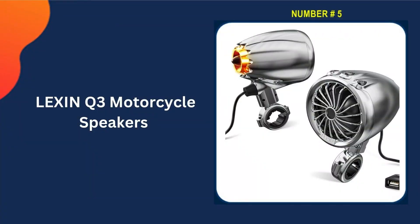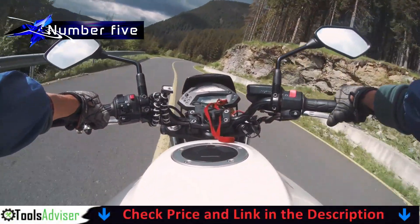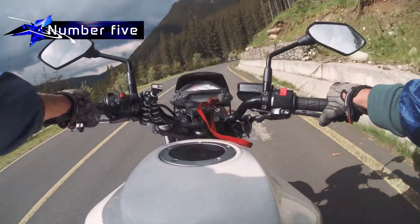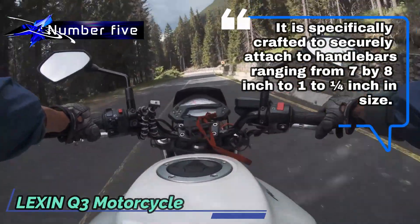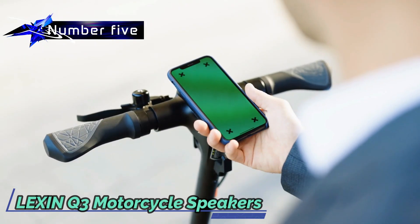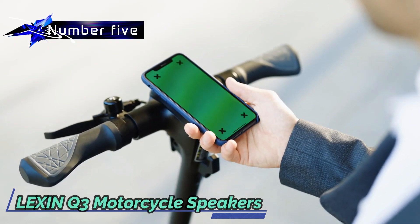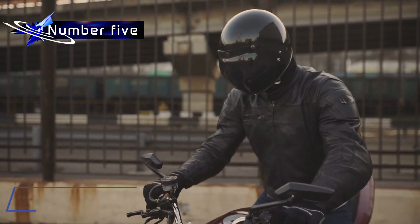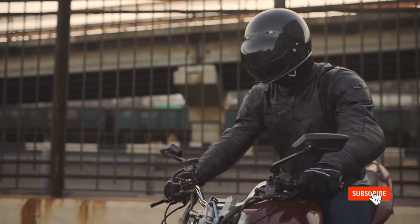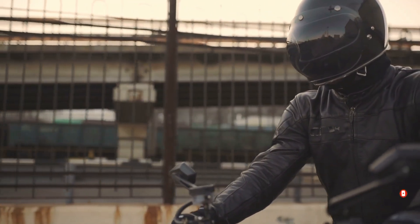Last in our best motorcycle Bluetooth speaker list is the Lachine Q3 Motorcycle Speakers. The LX Q3 features a sleek bullet-shaped metallic design with a polished chrome finish, specifically crafted to securely attach to handlebars ranging from 7/8 inch to 1.25 inches in size. Elevate the visual appeal of your bike with unique ambient lighting that functions as a signal light flashing in coordination with your riding direction. Enjoy crystal-clear music playback even at speeds between 75 and 80 mph, courtesy of the powerful 150W Bluetooth speakers.